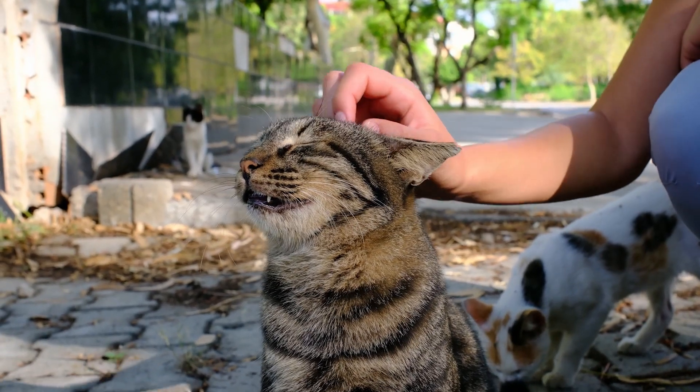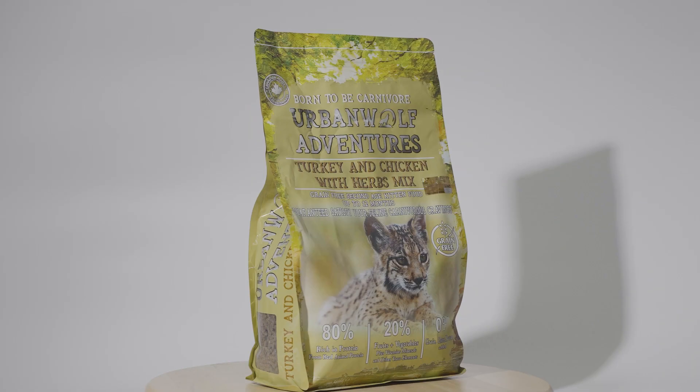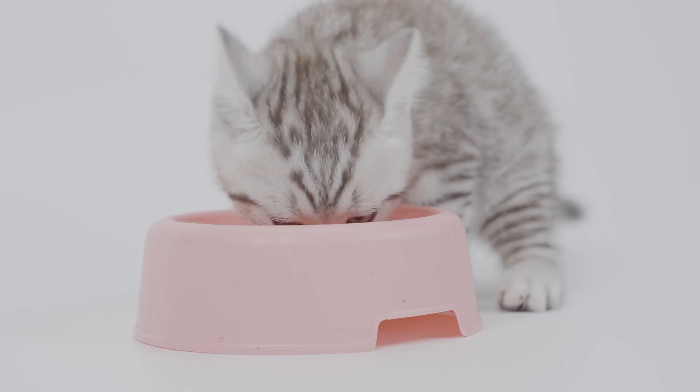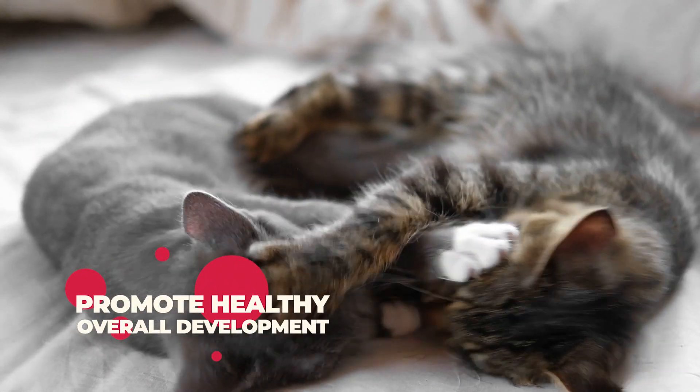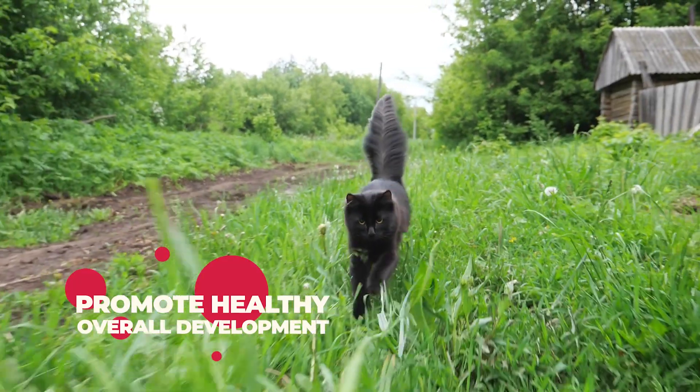Kittens require more protein and fat daily to support healthy growth. Turkey and chicken with Herb's Mix offers the best nutrient ratio for kittens to thrive, supporting healthy brain development, strong and healthy bone development, and a robust immune system.